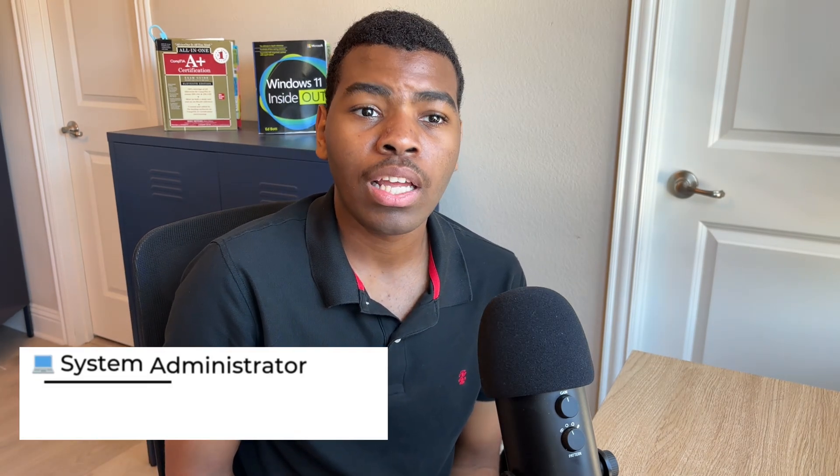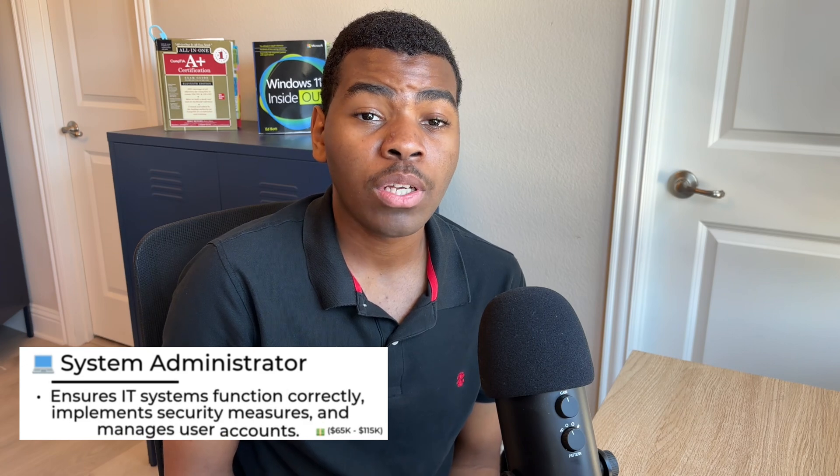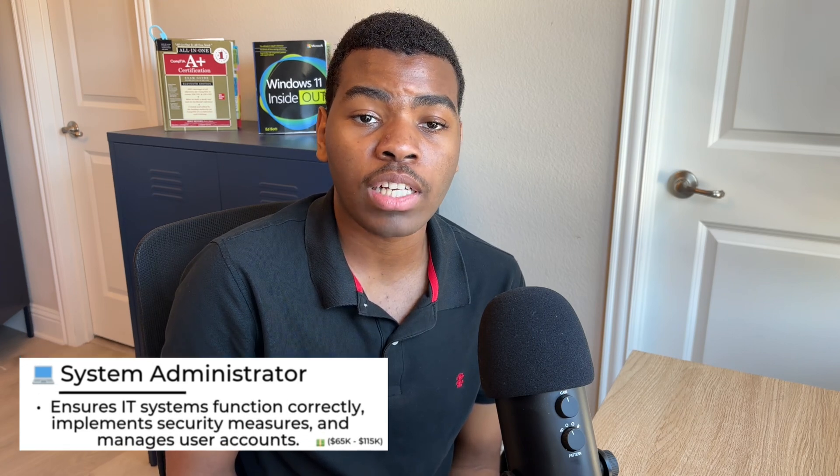The last role I'll be mentioning is Systems Administrator. As a Systems Administrator, you'll ensure that systems function correctly, implement security measures, and manage different user accounts. Many pursue certifications like the CompTIA Server+ Certification and the A+ Certification for this role. Systems Administrators can make up to $115k per year with the appropriate certifications and experience.